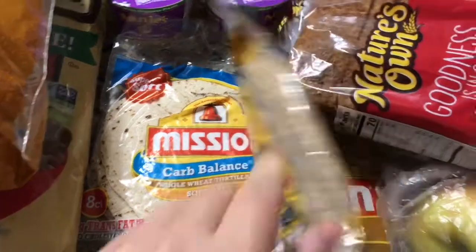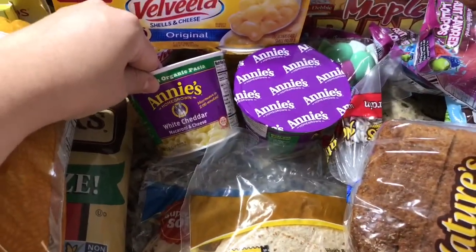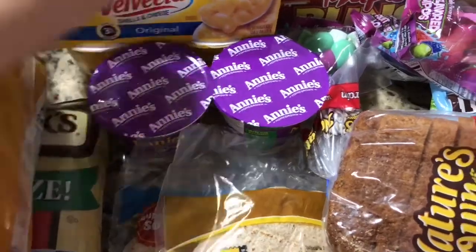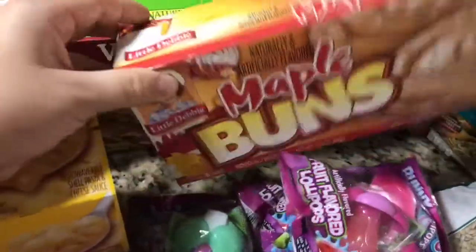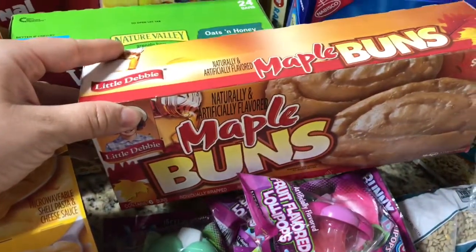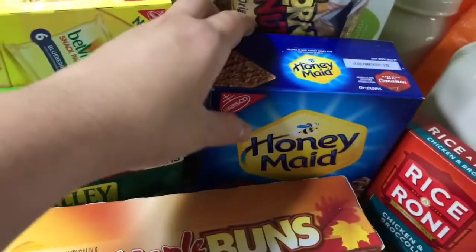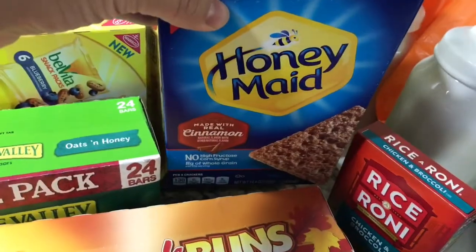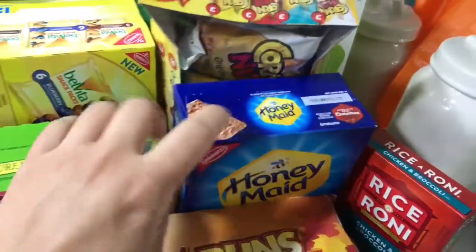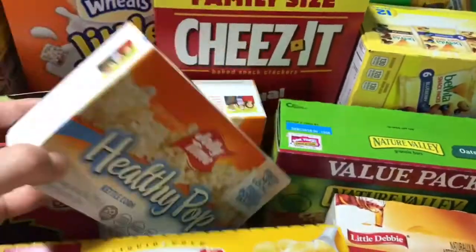These carb balance whole wheat tortillas are for me, organic pasta for my son. My other kids like the Velveeta shells and cheese. My daughter loves milk maple honey buns. Nature Valley 24-count granola bars, and some cinnamon graham crackers — my kids love these more than any other flavor.